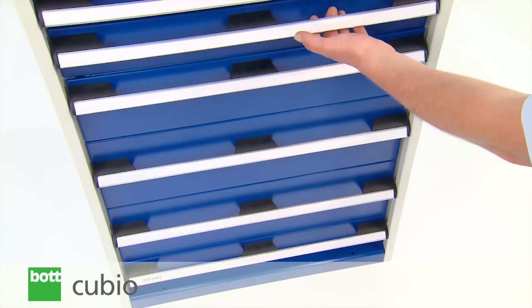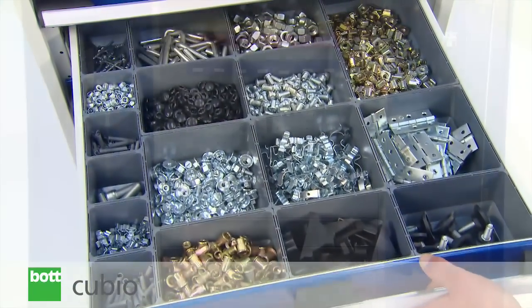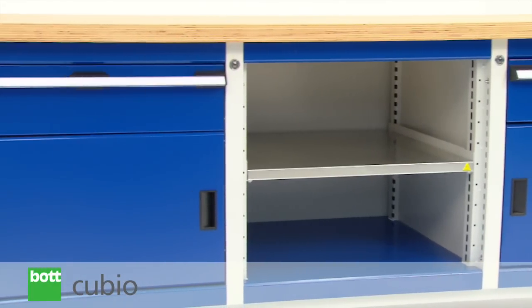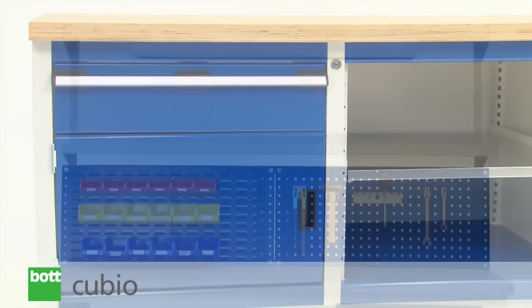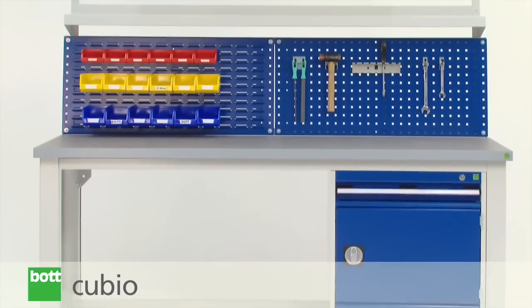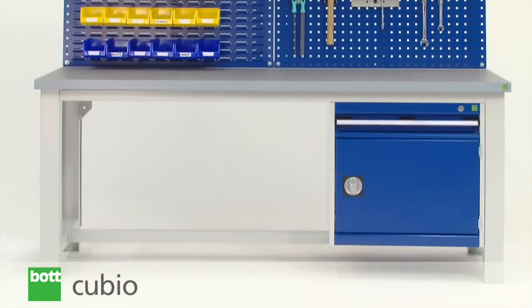The main product families within the range are drawer cabinets, cupboards and work benches. A wide variety of sizes and specifications along with custom options allow BOT to develop solutions which are tailored to your requirements.